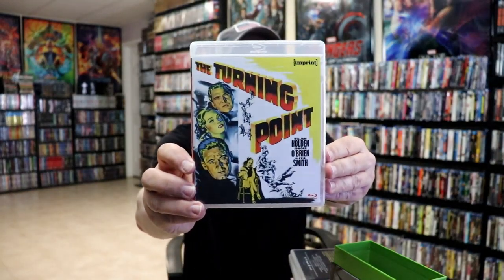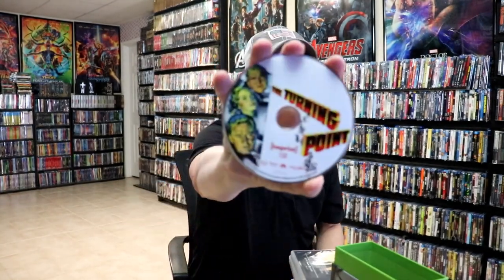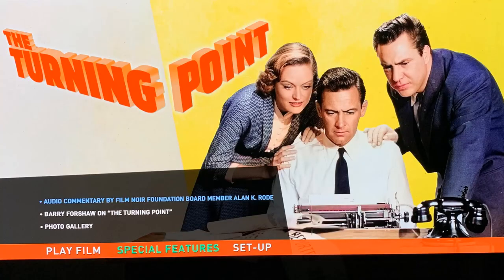Then next up we have 'The Turning Point' — more great artwork and special features, the disc art, a look at the inside, and a look at the menu screen.